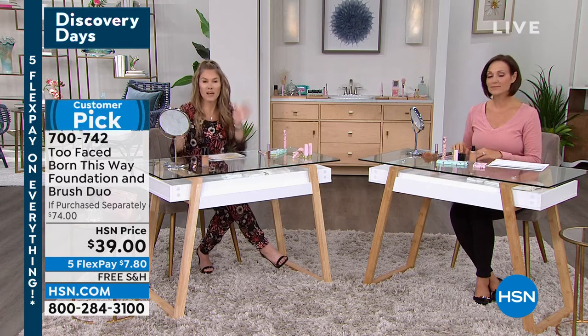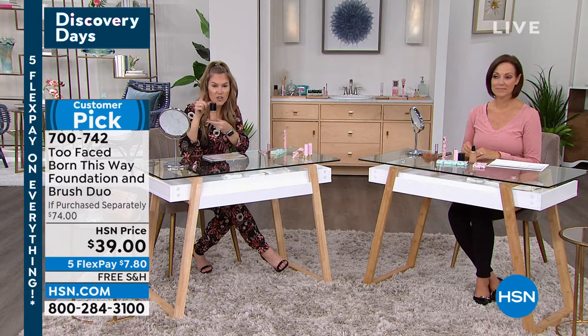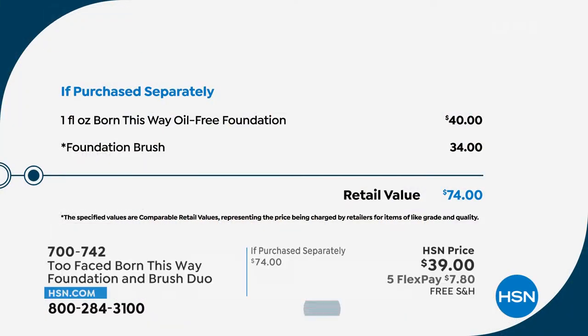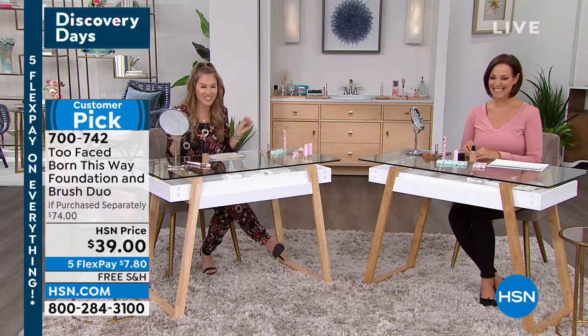The foundation itself is a $40 product. Today's price is a dollar less than the foundation alone, and we're giving you the foundation brush to go along with it. It's their number one bestseller, and we brought in a perfect special price. The five FlexPay and free shipping makes it $7.80 to get it home. Our executive director of global beauty, Elise Renaud, is joining us via Skype to help us out.